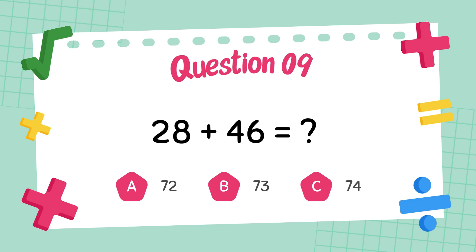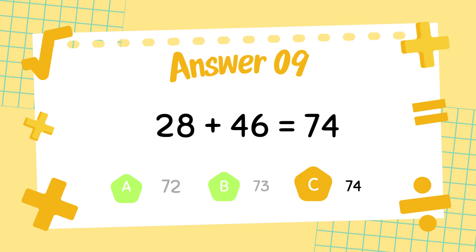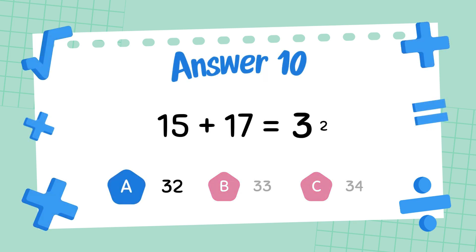What is twenty-eight plus forty-six? The answer is seventy-four. What is fifteen plus seventeen? The answer is thirty-two.